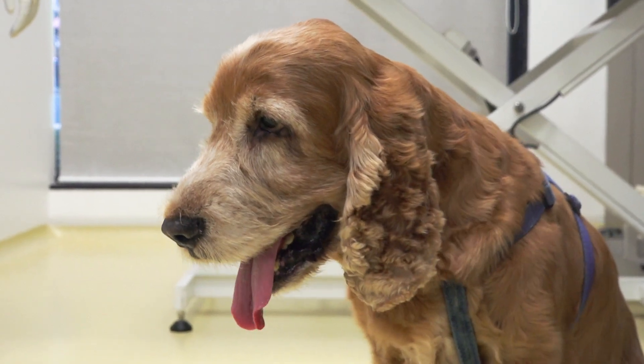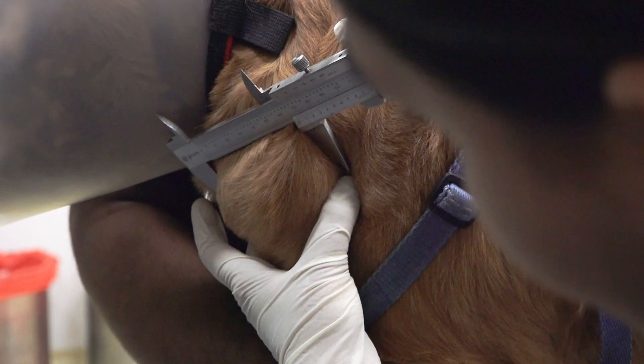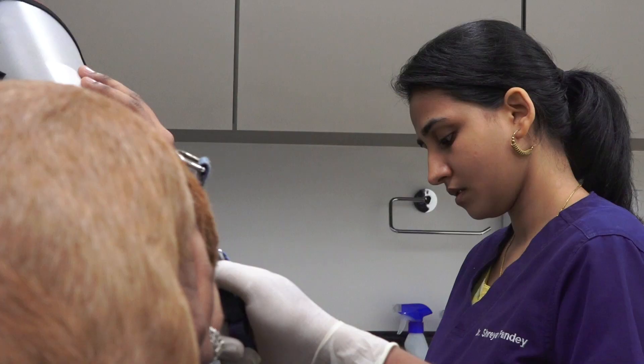Multicentric large cell lymphoma is a systemic disease in which all the peripheral lymph nodes are enlarged. Surgical removal of all the lymph nodes is not really possible, so we opt for chemotherapy. The most accepted chemotherapy protocol for multicentric lymphoma is the CHOP protocol.